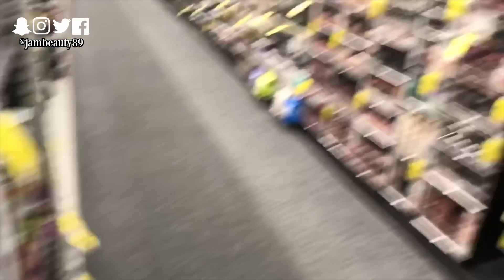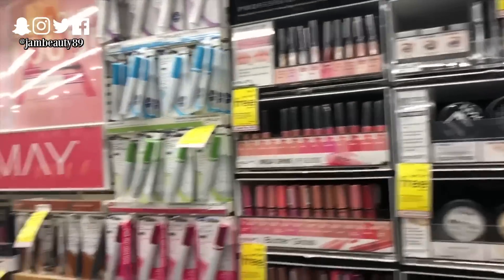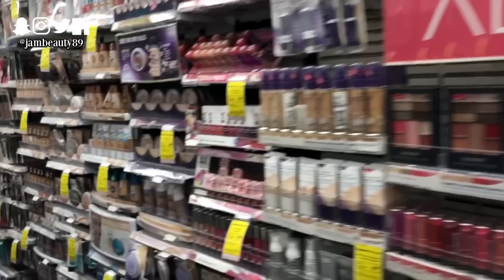So I'm at CVS and I feel like they never have like the new stuff. Walgreens always does, but CVS never does — I always walk through this and I'm like, nothing new. And then Walgreens has like every new release ever.